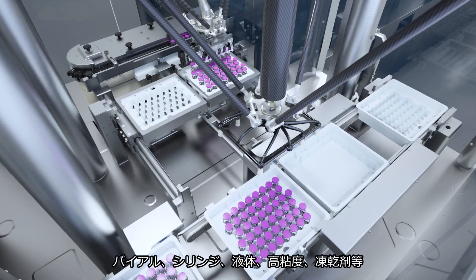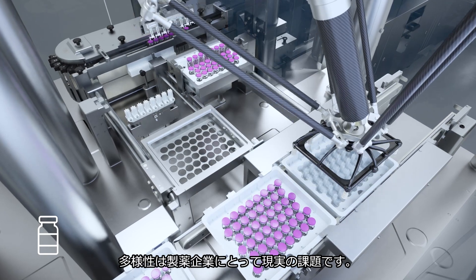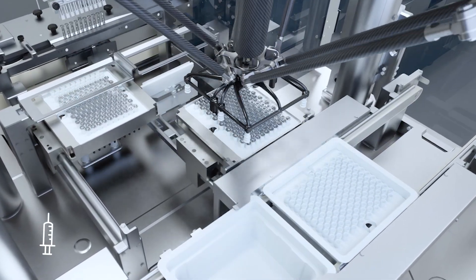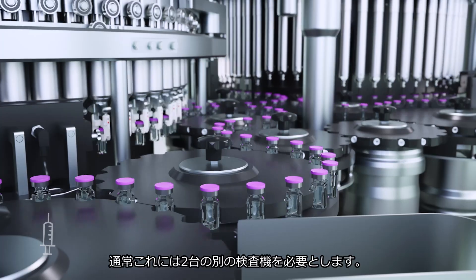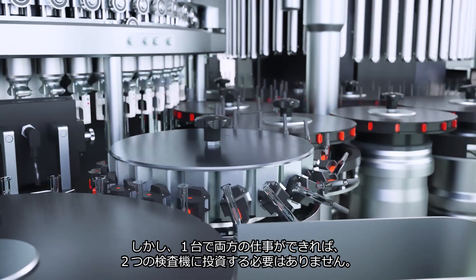For those producing diverse products — be it liquid, highly viscous, or freeze-dried drugs filled into both vials and syringes — the challenge is real. Typically, this demands two distinct inspection machines.